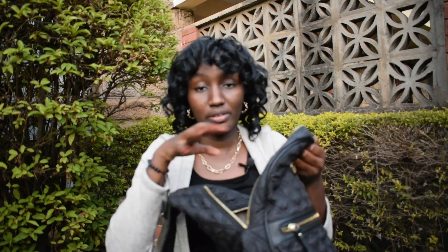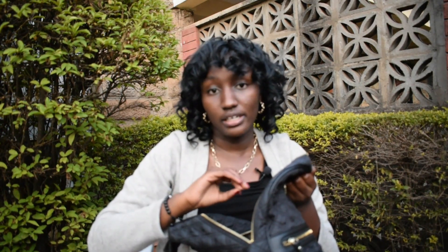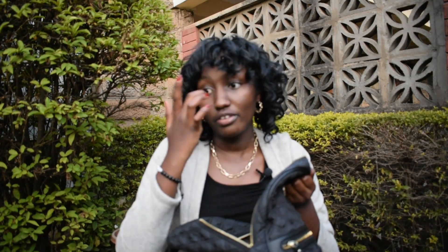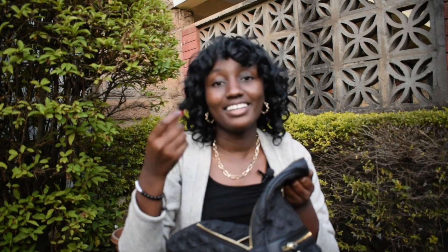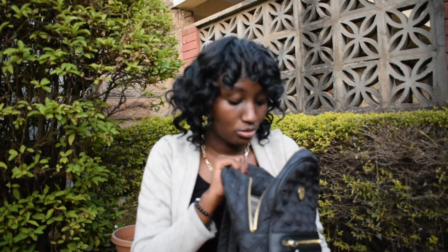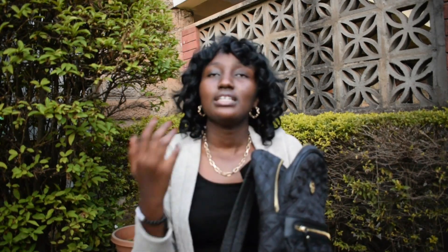This bigger part of the bag has small pockets, and I like to keep tropical sweets and cash money in there. When I have cash, I put it in these small pockets because it's easy. You might notice I don't carry a wallet to school — I don't see the need. Most of my money is in my M-Pesa, so I just put any cash in these small pockets.